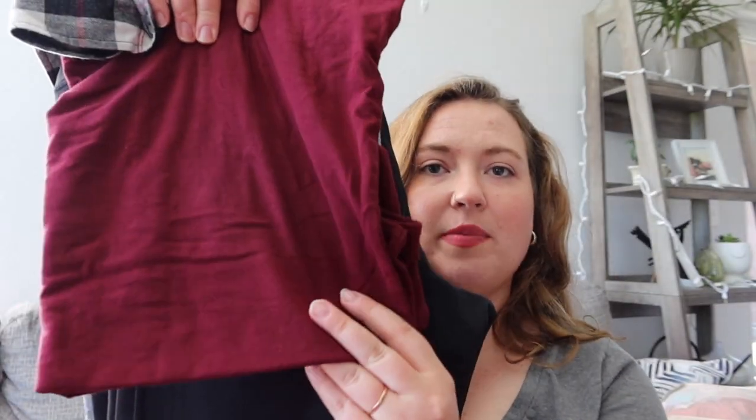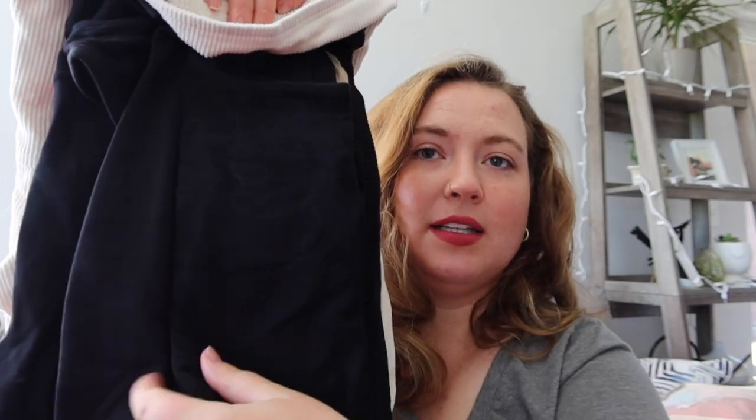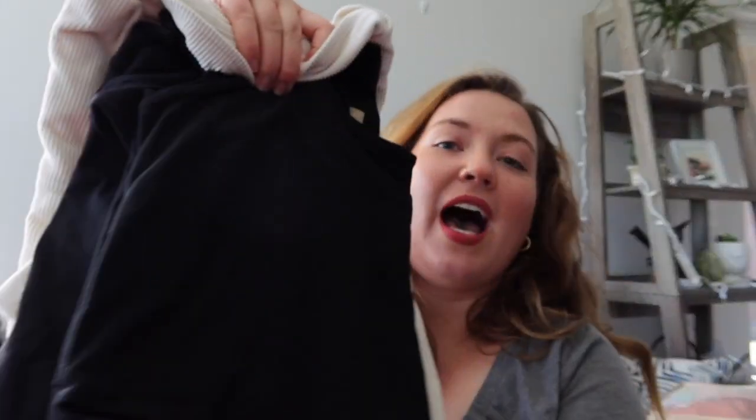Outfit one: a tank top base layer, yoga pants, a red flannel overlay, plus matched bra and undies rolled inside. Outfit two: a short cropped black tank top, black yoga pants, a corduroy jacket overlay — all black with the corduroy on top. Outfit three reuses the corduroy jacket: a pair of jeans with a short-sleeve cropped shirt underneath.